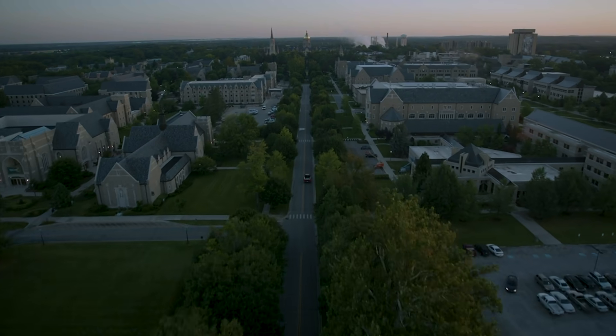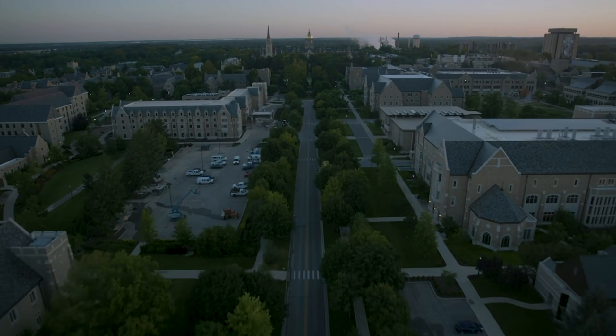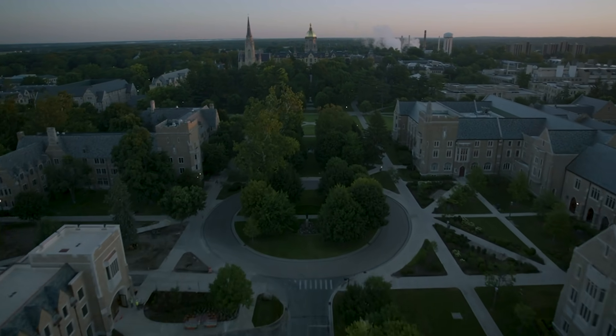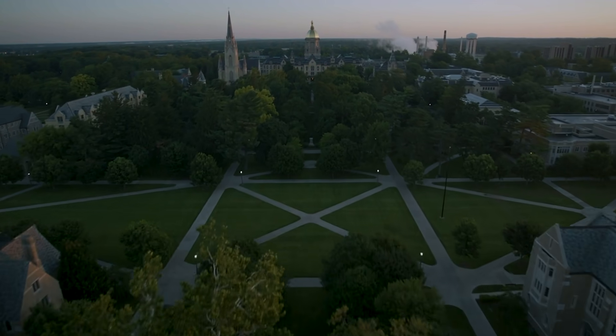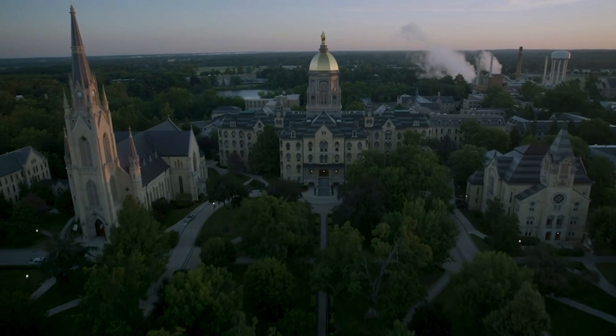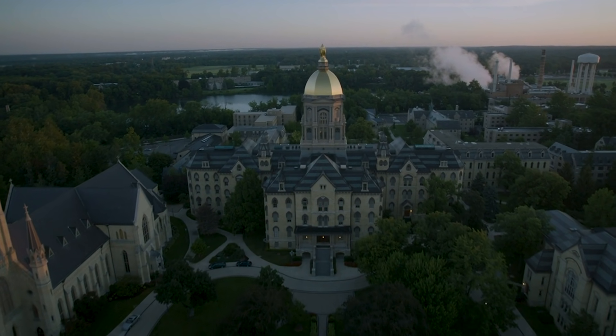Hi everyone, my name is Andrew. Thanks for joining my tour today. I'm a five-year dual degree student in both chemical engineering and German, and here on campus I call Carroll Hall my home. But I've also been able to study abroad twice, both times in Berlin, and that was a really great experience for me.